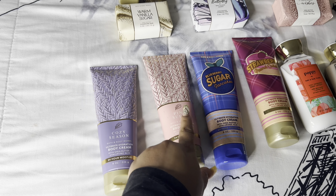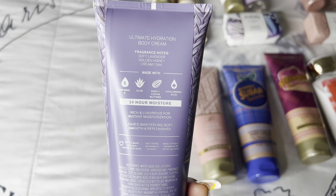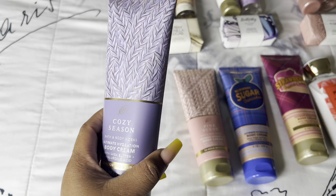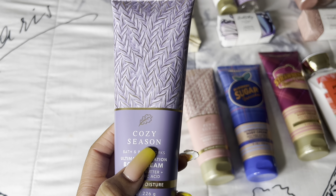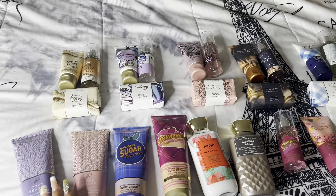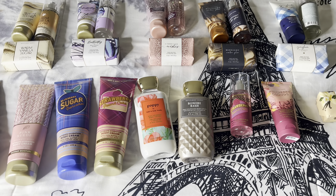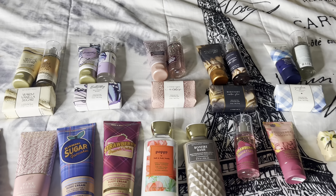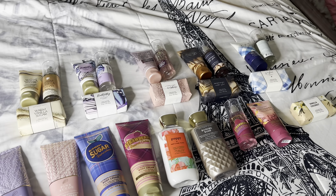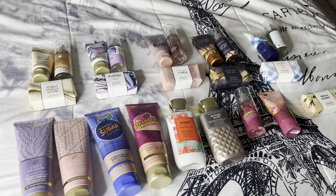Last but not least we have Cozy Season — another fall scent. This one smells like if purple or lavender was a smell, this would be it. The notes are soft lavender, golden honey, and creamy oats, and it smells absolutely amazing. I would pair this with the coconut and oat milk Method body wash because I think they'd pair well together. That's basically all for my haul! Don't forget to subscribe, like the video, and follow me on my socials linked below. Thank you so much for tuning in — I'll catch you guys in the next one!